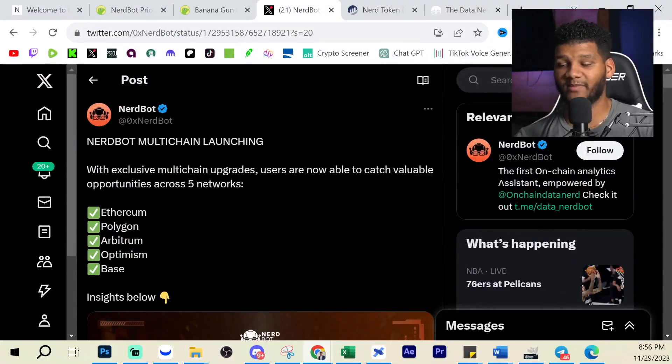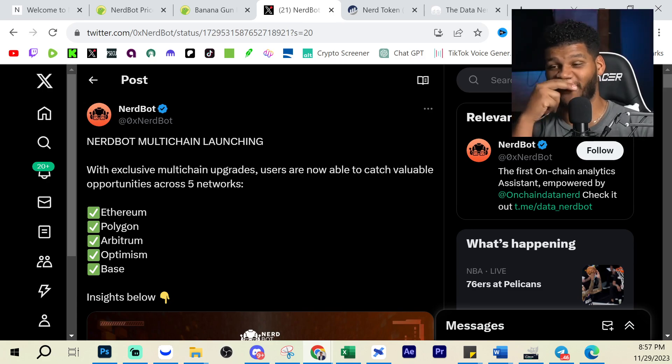They already have the product built and have 120,000-plus active users in 75 countries. They're also looking to build multi-chain — Nerd Bot multi-chain is launching with exclusive multi-chain upgrades, where users are able to catch valuable opportunities across five networks: Ethereum, Polygon, Optimism, and Base. That's absolutely phenomenal to be able to spread to different networks. They also have a Nerd Bot subscription, where each subscription will burn a part of Nerd Token, which is good for token growth. I'm a huge fan of burns and deflationary mechanics, as they increase the overall price value and strengthen the liquidity of the position.